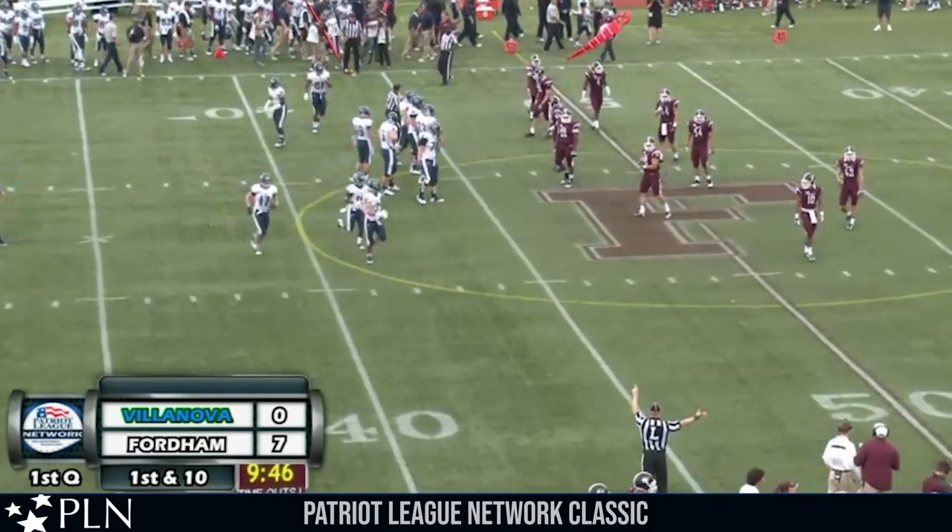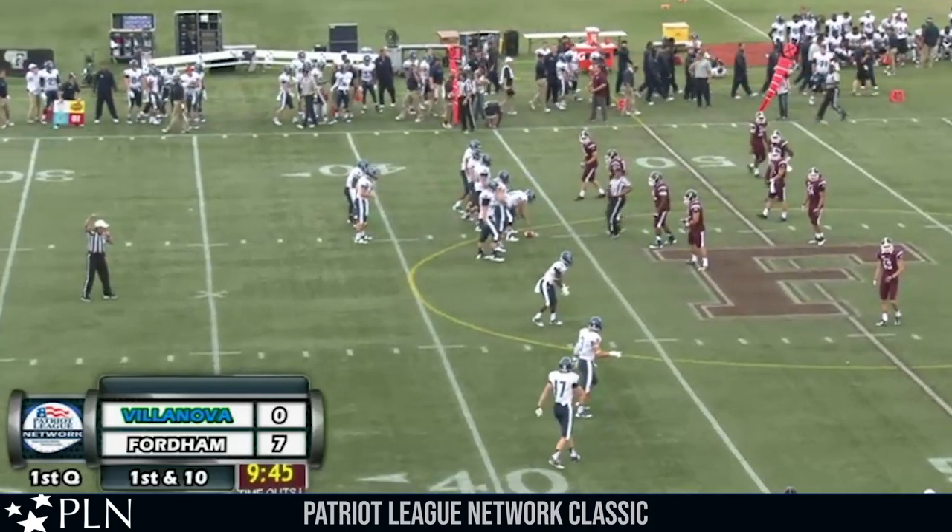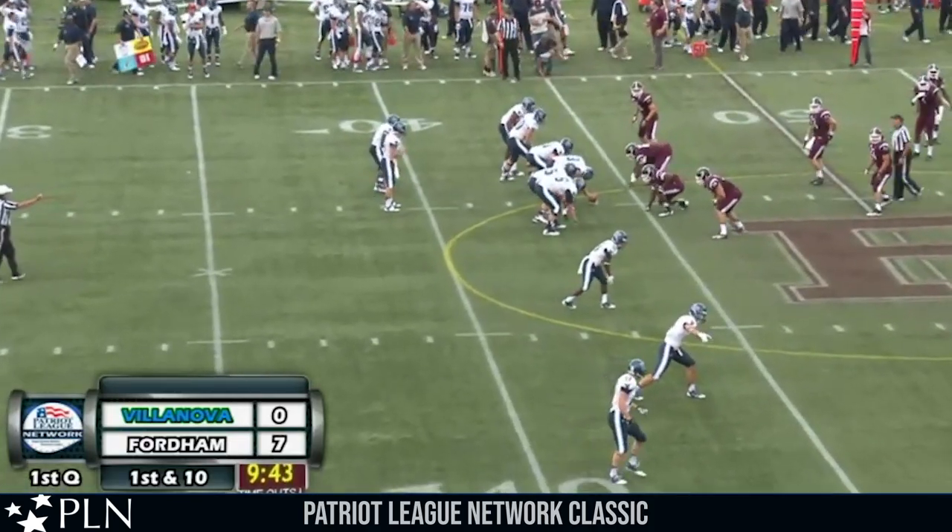Pretty basic sweep play. Villanova's offensive line just going in a zone-blocking scheme, everyone going left and able to pick up a big gain.